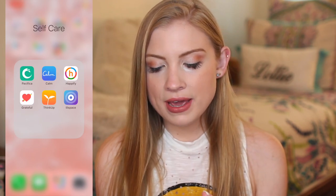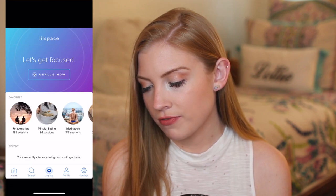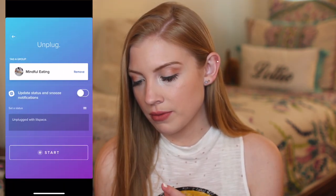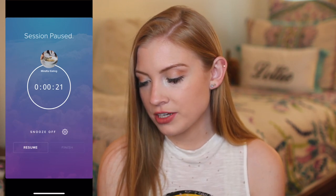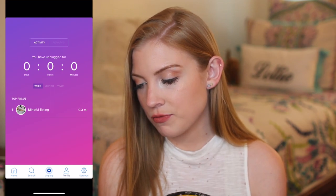So I have this whole folder here called self-care. The one I already had that I want to tell you about that I really like is Lil Space. It's really great because it encourages you to unplug. So if I wanted to unplug for mindful eating — I think it's really important to unplug when you eat your meals — you just hit 'unplug and focus' for mindful eating and then hit start. You can stop and then resume or finish. And then you can see in your profile how many days, hours, and minutes you've been unplugged for.